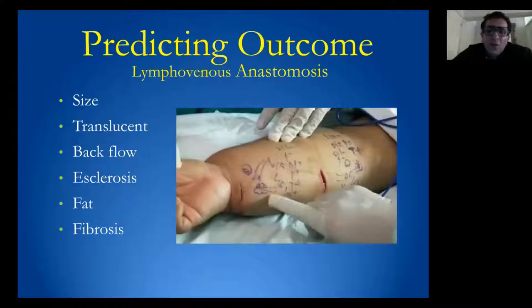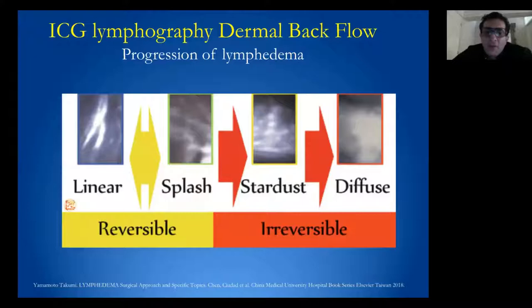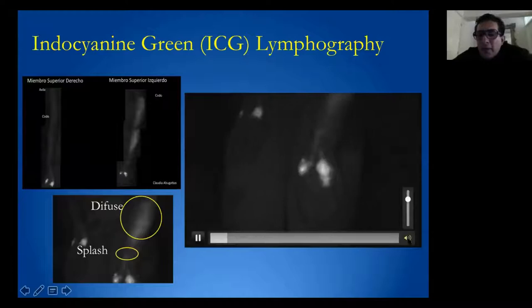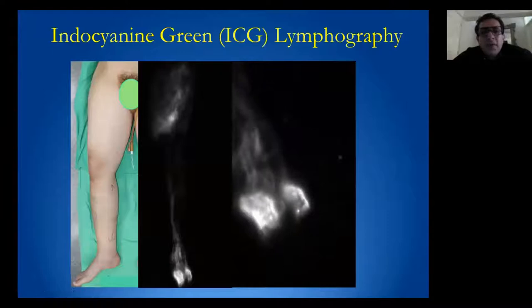We can also assess if there is a lot of fat or fibrosis in the surrounding tissue. Patients who have a linear pattern or a sparse pattern will have better results after LVA, because the quality of lymphatic vessels in early versus advanced stage are very different. This can be predicted in the preoperative ICG lymphography, and one patient can have different patterns in the affected limb.